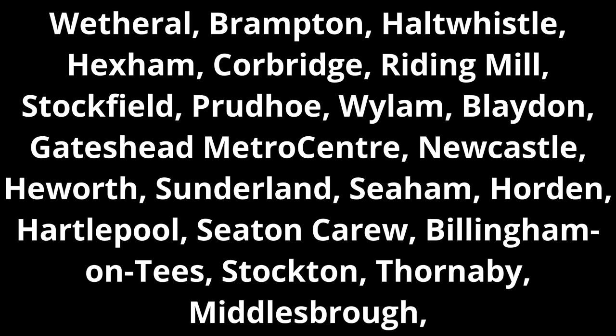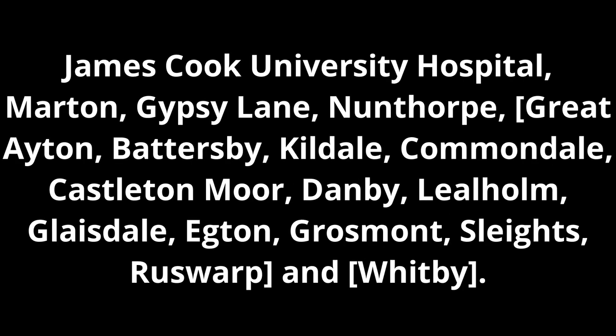Brampton, Haltwhistle, Hexham, Corbridge, Riding Mill, Stocksfield, Prudhoe, Wylam, Blaydon, Gateshead Metro Centre, Newcastle, Heworth, Sunderland, Seaburn, Ryhope, Hartlepool, Seaton Carew, Billingham, Stockton, Thornaby, Middlesbrough, James Cook University Hospital, Marton, Gypsy Lane, Nunthorpe. This train is formed of 5 coaches, 2 coaches.